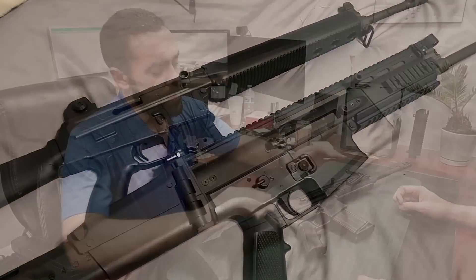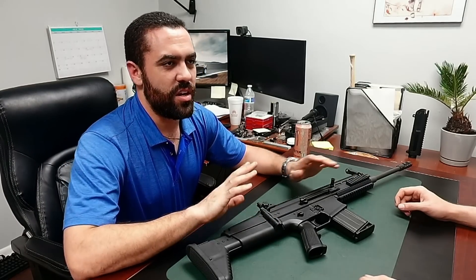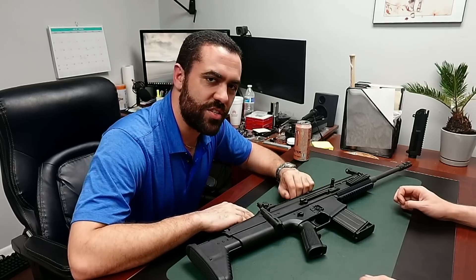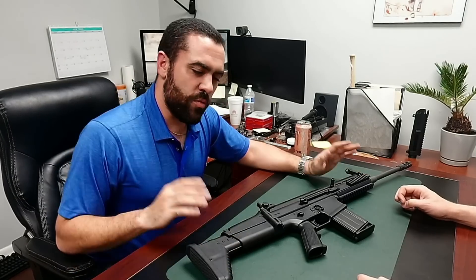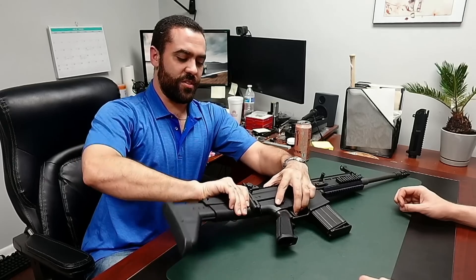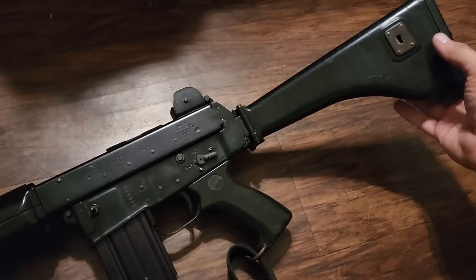People who defend this thing will talk about the form factor. Of course what they're really talking about is that it's essentially a .308 AR-18. And what specifically are they talking about with the form factor? They're talking about the fact that the stock folds. That's it. That's what they're talking about.